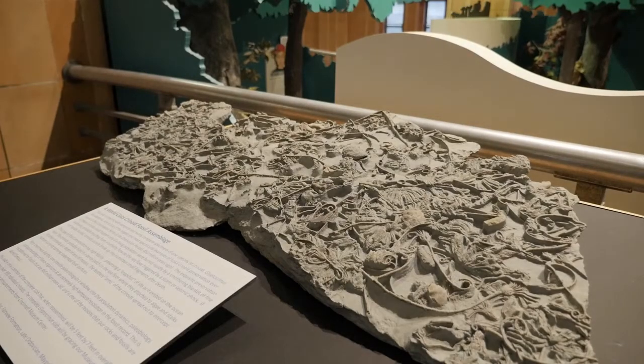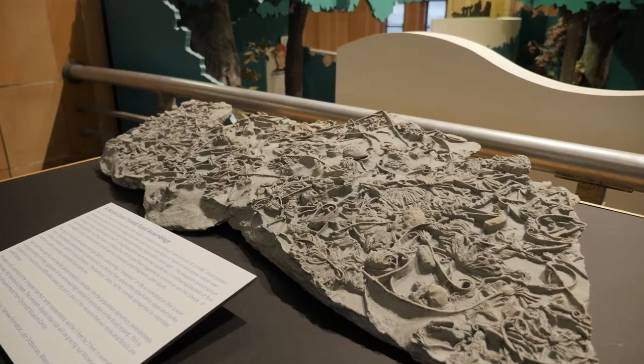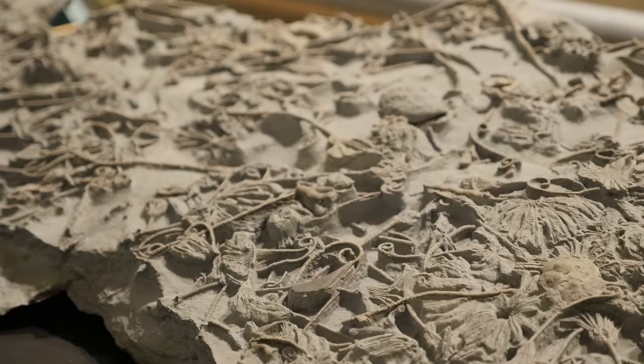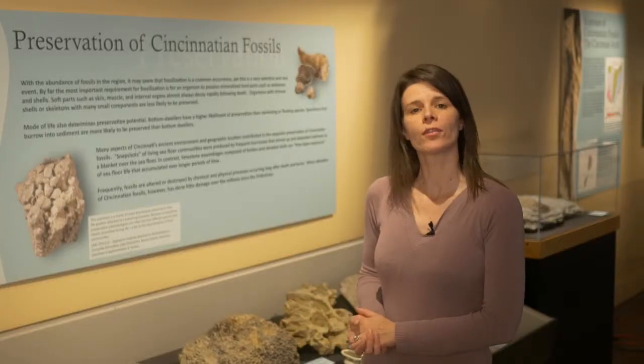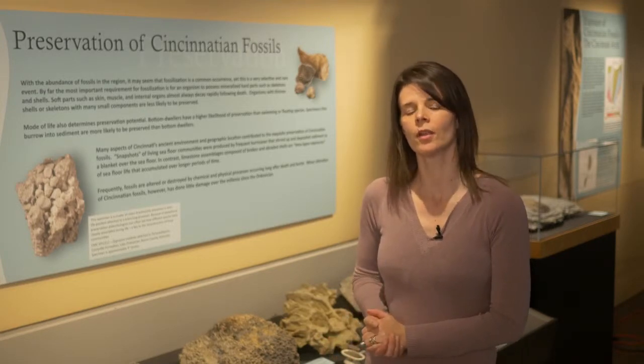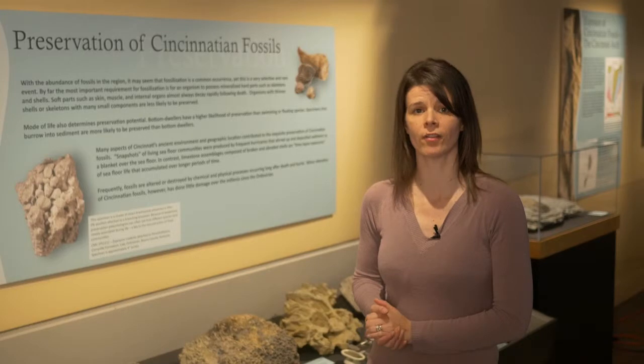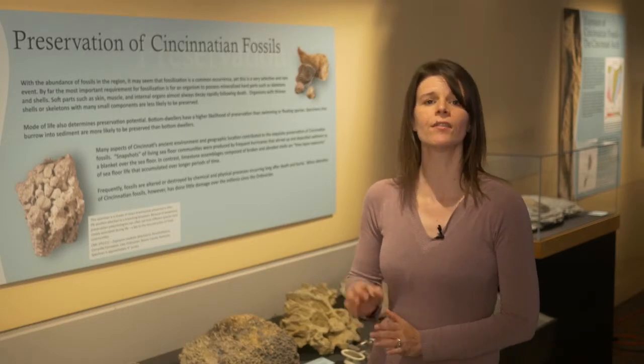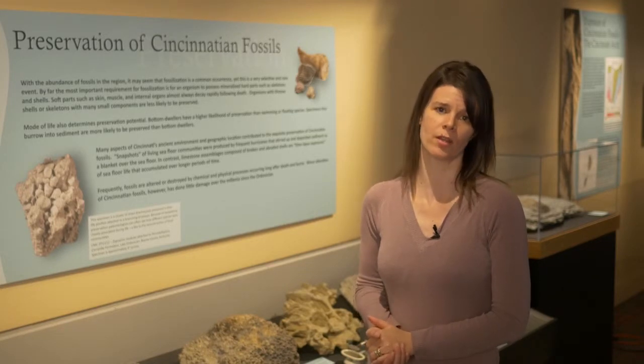One of the treasures that we have in the invertebrate paleontology collections here at Cincinnati Museum Center is our Glyptocrinous slab, known to us as our crinoid slab. This slab is only a portion of the total area that we have preserved, which roughly equates to about five feet by seven feet. It contains over 300 individual crinoids that are beautifully preserved and articulated all the way from the stem through the arms and the body of the animal, to even the very fine pinnule detail on the arms of these crinoids.